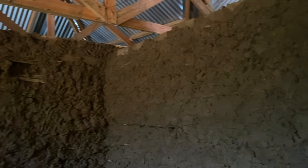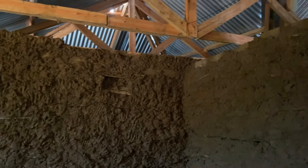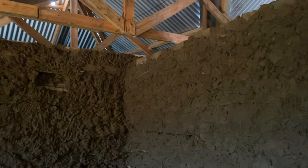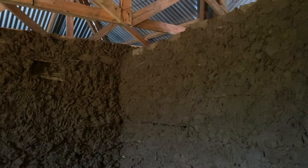It only took two days to construct this house, and the third day was putting the mud on the walls. You have to remember there are nails, timber, and a lot of other materials including water.